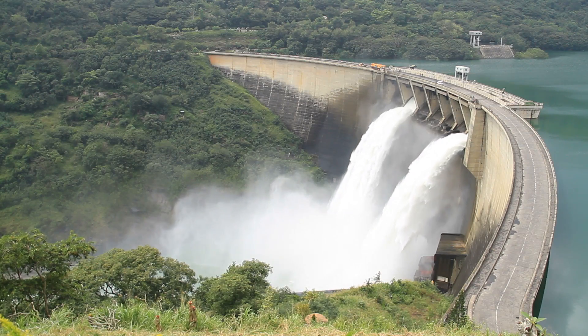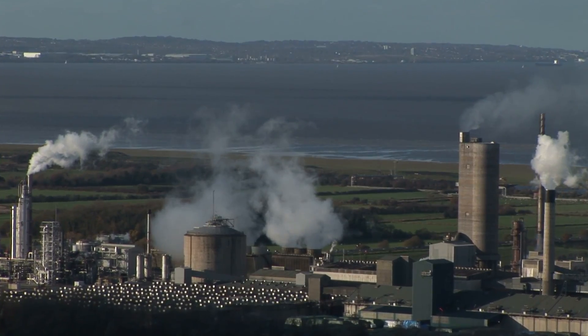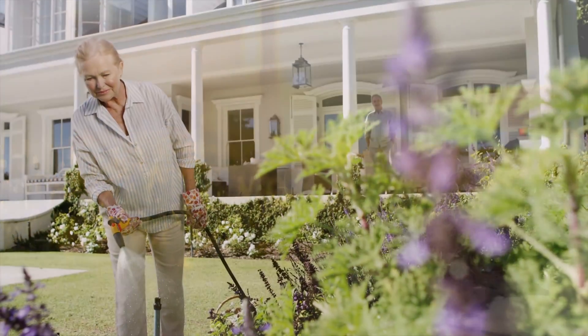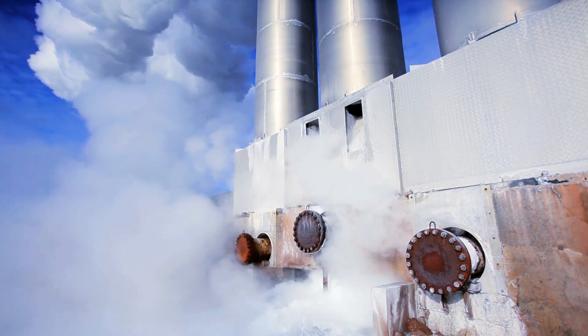Over six trillion gallons, or 25 billion tons, of fresh water are used in the world each day. Surprisingly, only 10% is for domestic use. The remainder is used in industry and agriculture.